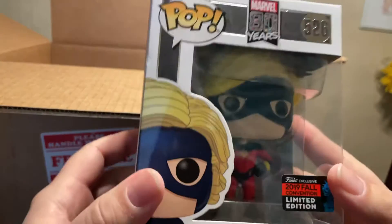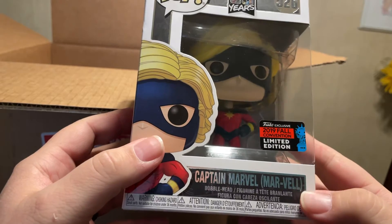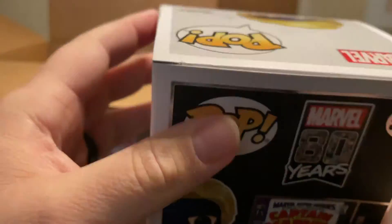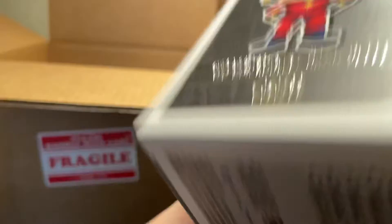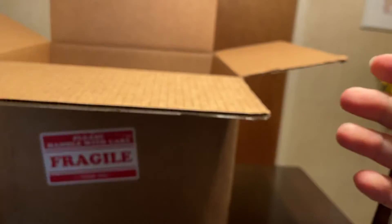The next one we have is the 2019 New York Comic-Con fall exclusive Captain Marvel. Condition overall is not too bad on that one either.